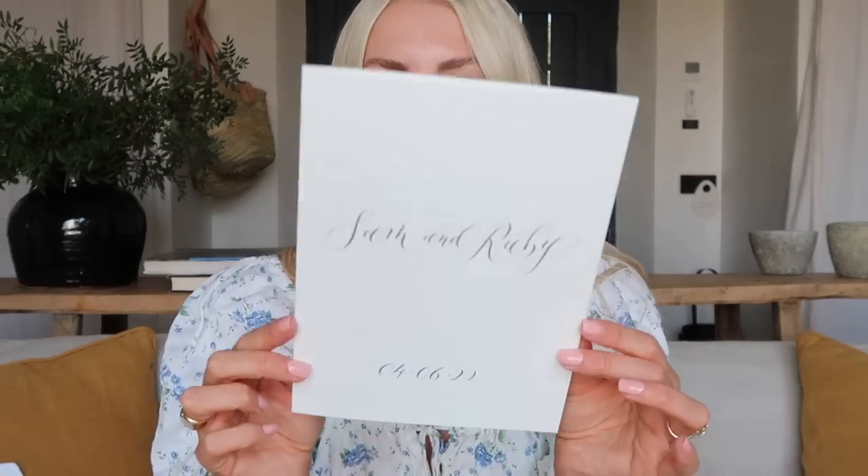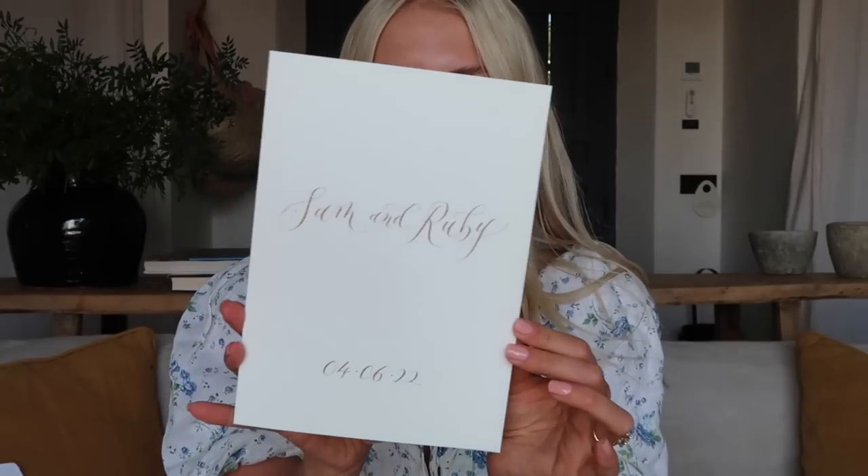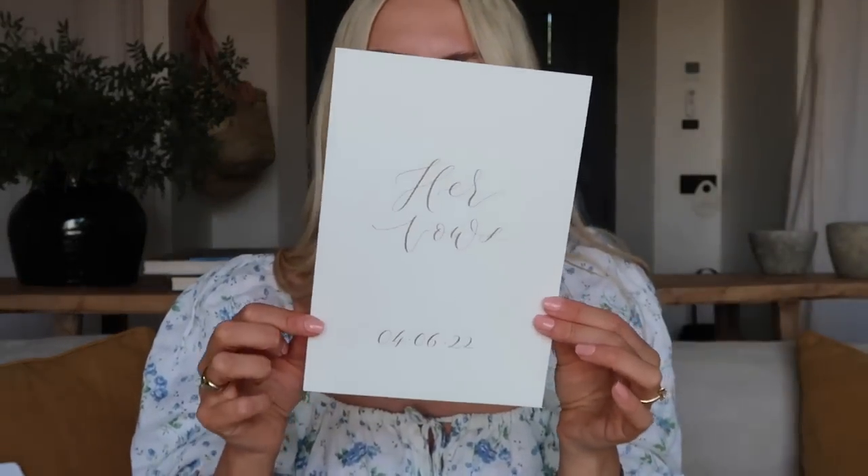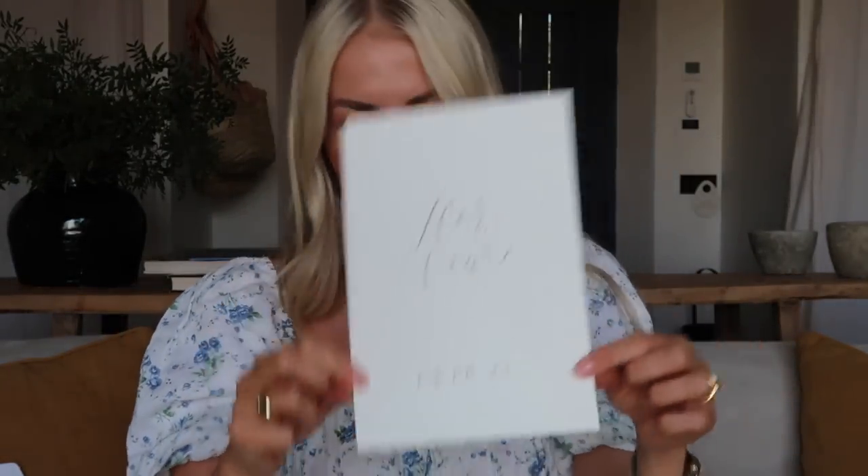I didn't get our vow books from Jackie because she was struggling to get hold of the paper I wanted, and I found them on Etsy. First, these are our reading books - we have two readings. One is "Blessing of the Hands," which I'll link down below, and the other is a reading by Bo Taplin, who I love. I just popped them inside these little books so they'll look nice when read. Our vow books look very similar - they just say "Her Vows" and then have the date. They came from the same Etsy seller and arrived super quickly, which was great as I ordered them only about two days before we were due to leave.